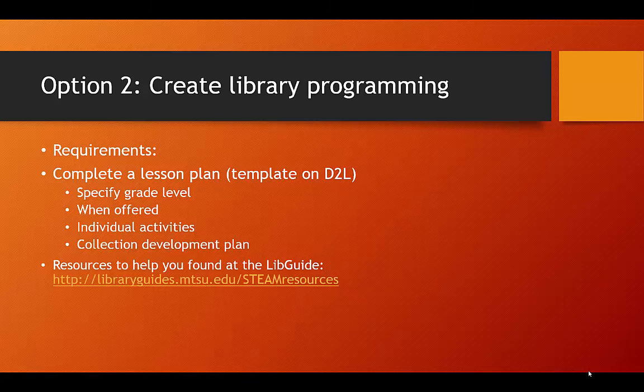The other option is to create library programming in support of the STEAM bus visit. If you create programming, you will also need to create a lesson plan that you post to the discussion boards. You will need to specify the nature of your programming: what grade levels is this for, and when would you offer this program — after school or during regularly scheduled library class periods? You will need to identify at least one standard that corresponds with this grade and subject, and describe exactly what you're doing for this programming. For example, if you decide to do an after-school computer programming class, you would need to specify the resources you use, where you do this, the particulars of the lesson, and how long it will take — for example, is this one afternoon or several days?